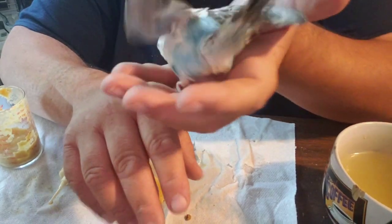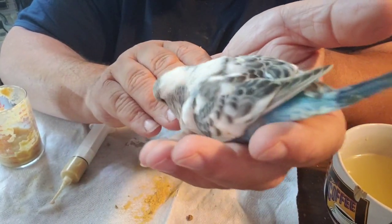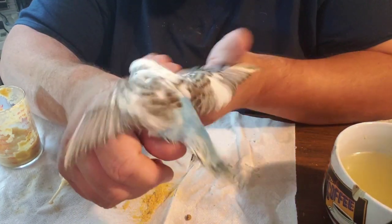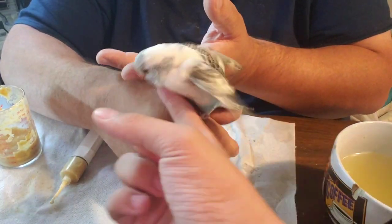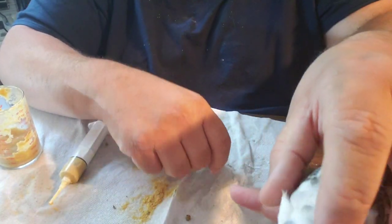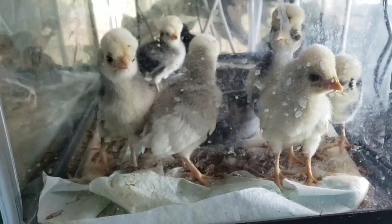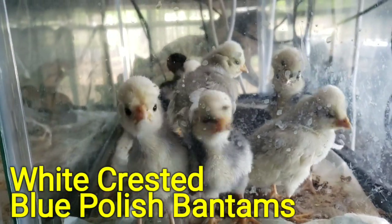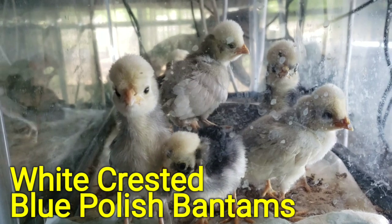Let me show you what else we have hatched here in the brooder. Here are the baby white-crested Polish bantams that we've hatched.